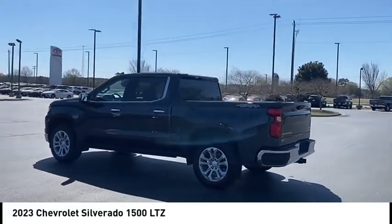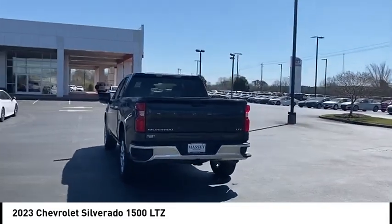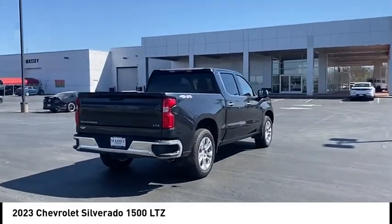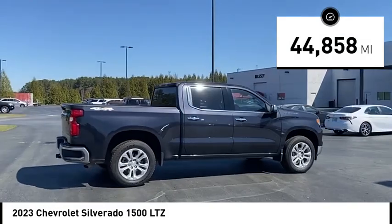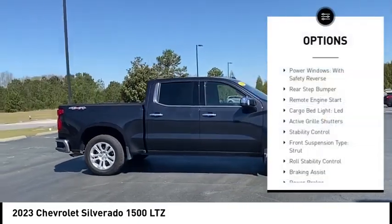Take a ride in the 2023 Silverado 1500. The Chevy Silverado 1500 has the lowest cost of ownership of any full-size pickup. This vehicle has less than 45,000 miles.